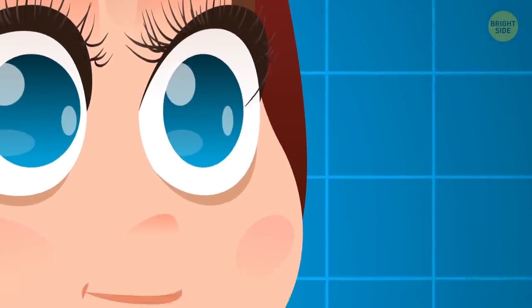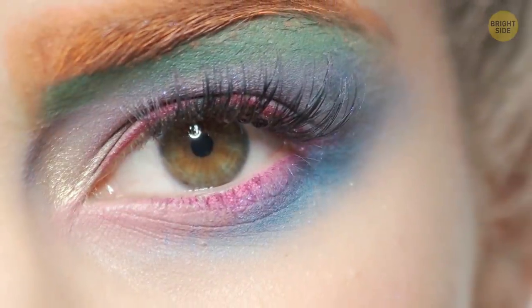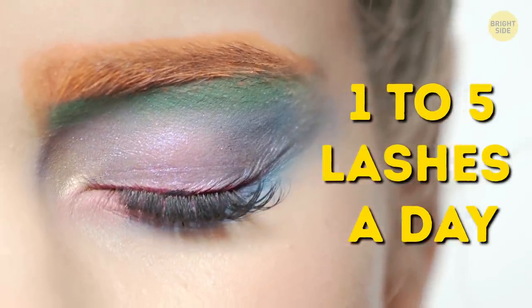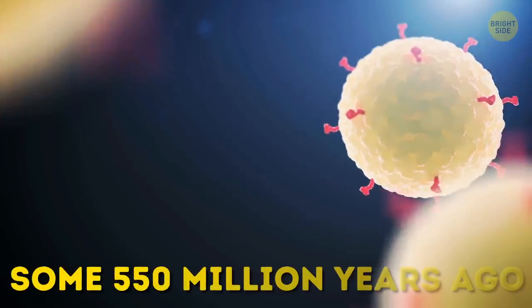If you put all the eyelashes you'll shed during your life in one line, it will be 98 feet long. It differs from person to person, but on average you lose 1 to 5 lashes a day. Eyelashes live for about 5 months.